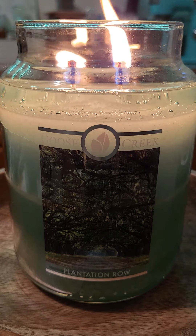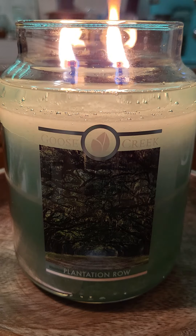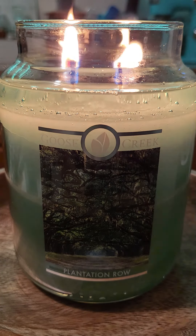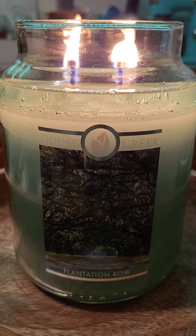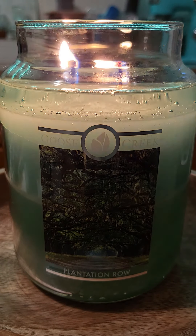Overall this is a great candle despite its name. Until next time, I want you to stay safe, enjoy your Easter, definitely comment below, and keep on burning those fine Goose Creek candles.